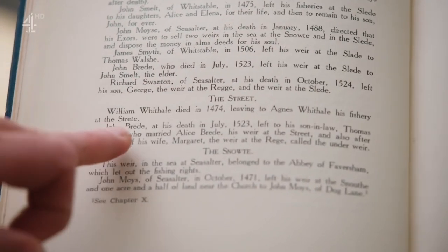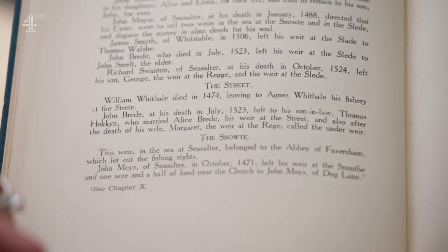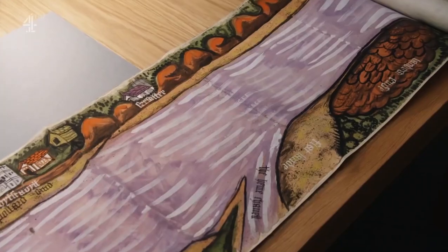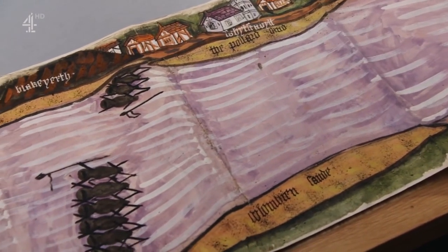The transcription of the 1523 will reads: John Breed at his death in July 1523 left to his son-in-law Thomas Hockin, who married Alice Breed, his weir at the Street — a weir being a large wooden fish trap, not just fishing rights. Pushed to confirm the connection, the researchers produce another map — listed as either 1514 or 1544 — which is quite stunning in its immediacy, color, and brush strokes.